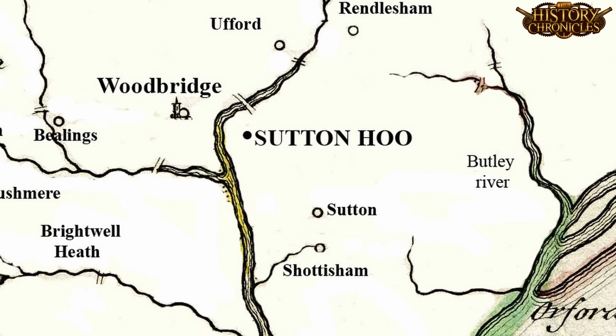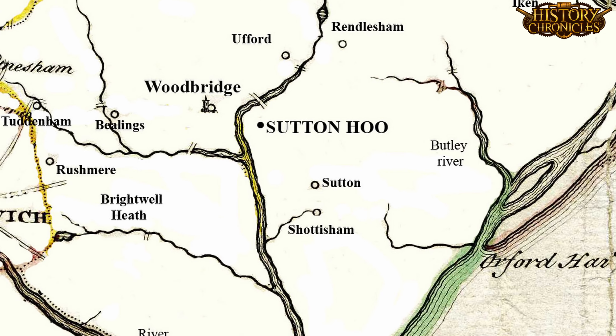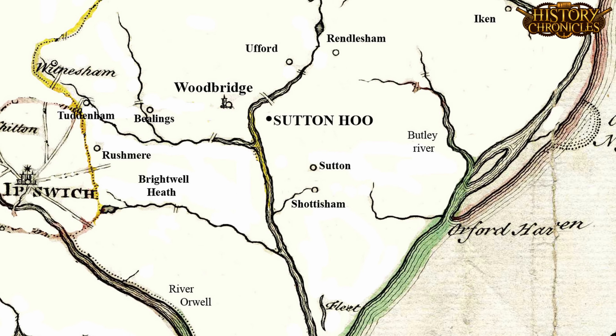What was important about the Sutton Hoo burial site? And who was buried there? Let's find out in today's episode of the History Chronicles. Today's History Chronicle begins in 1939. The location is a field on a piece of high ground overlooking the River Deben Estuary, near to the town of Woodbridge in Suffolk, England.